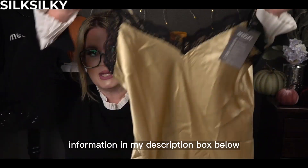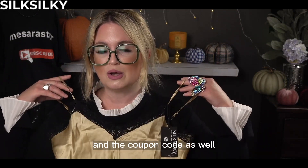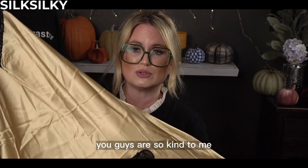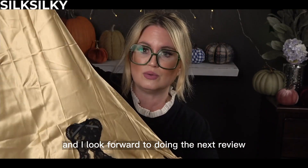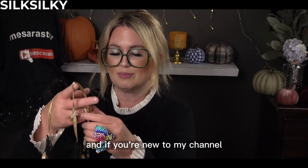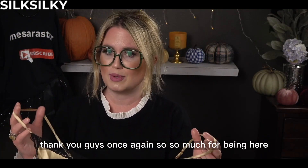I'll put all their information in my description box below so you guys can check out the website and the coupon code as well. Again, Silk Silky, thank you so much for reaching out — you guys are so kind to me. I look forward to doing the next review. I'm so excited to see what I get next time. Thank you guys so much for being here.